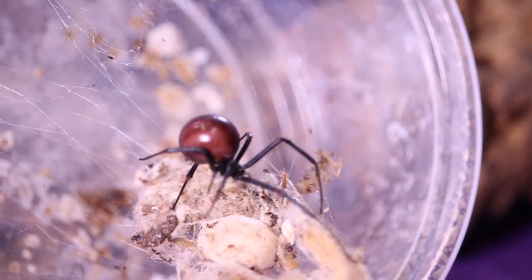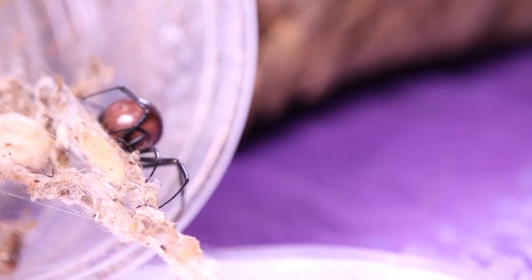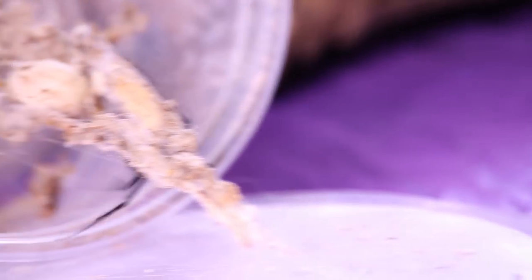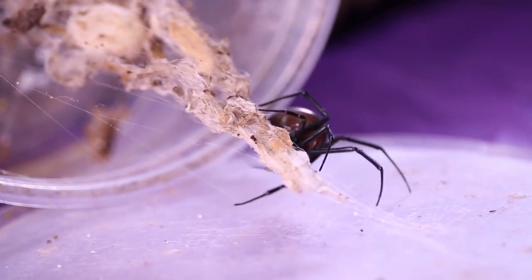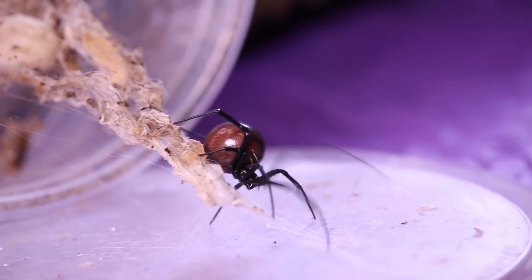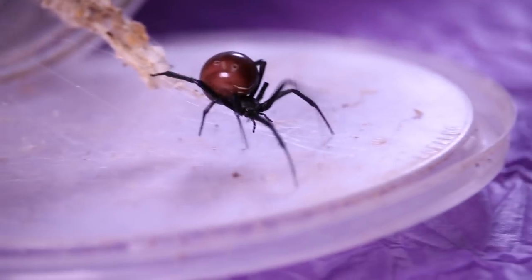I will swat a fly or mosquito — I'm not proud to say — but pretty much any other bugs I don't really kill. You guys know that I love centipedes and scorpions and other bugs that most people find quite horrifying. Spiders and tarantulas, of course.